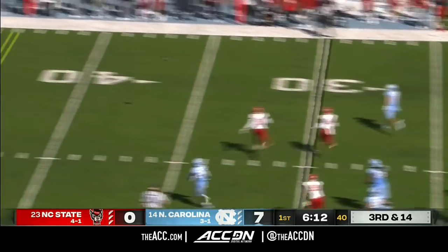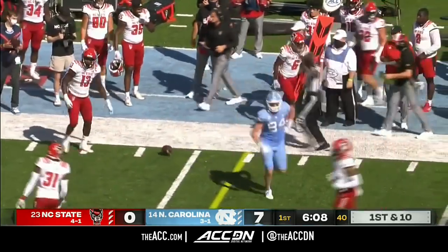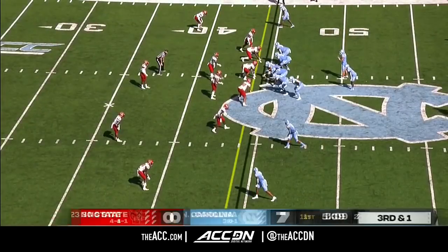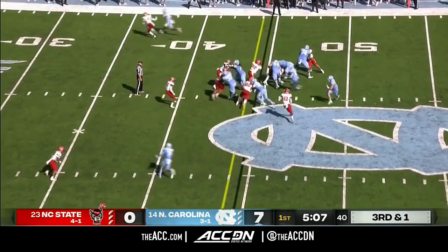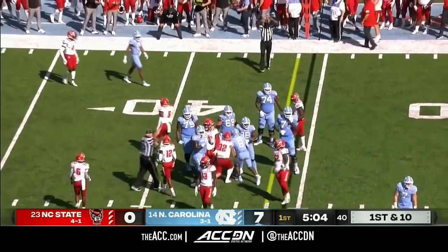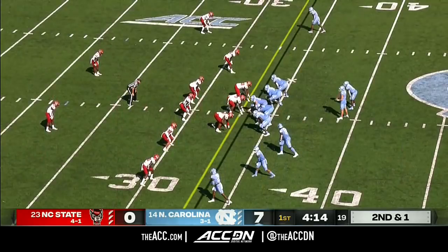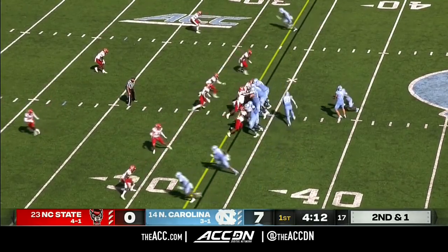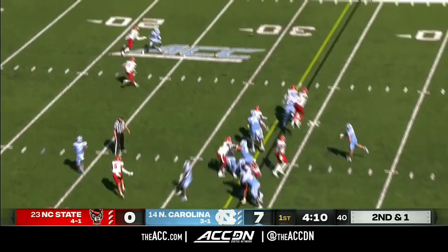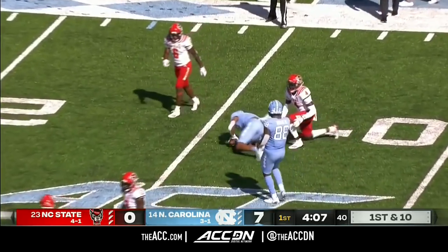Howell leaving the pocket, lets it fly — it's a first down caught by Garrett Walston. On third and one, they get the first down with Carter, keeping the drive going up to the 43-yard line. Howell's pass pulled in at the 25-yard line for a first down. They're taking advantage of what the defense has given them.